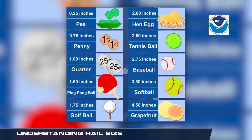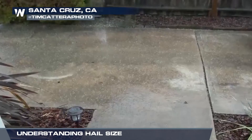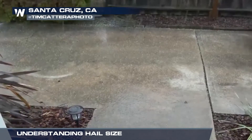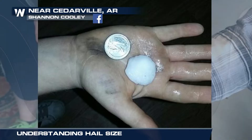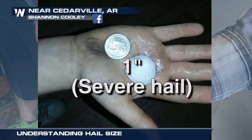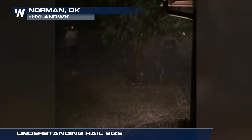The easiest way to determine hail size is to compare it to everyday items. Pea-size hail is a quarter inch in diameter, and hail at three quarters of an inch is the width of a penny. When hail is one inch in diameter — the same size as a quarter — it's considered severe, or large enough to potentially cause damage.